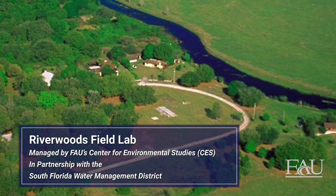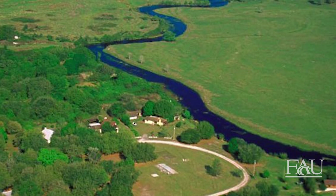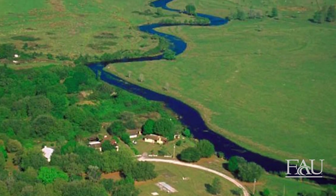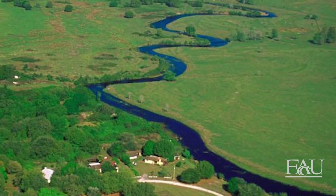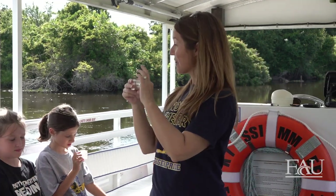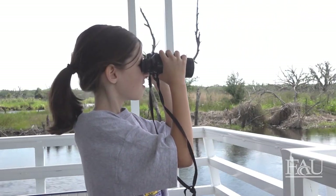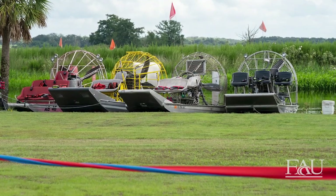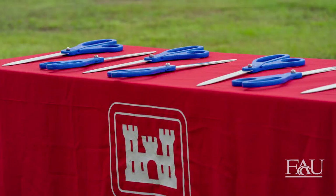In 1996, FAU's Center for Environmental Studies partnered with the South Florida Water Management District to manage the River Woods Field Lab and support the monitoring of the Kissimmee River restoration project. CES's education and outreach programs offer field studies and ecotours via pontoon boat for students, teachers, and adults highlighting the success of the river restoration. To celebrate the completion of the Kissimmee River restoration construction, a ribbon-cutting ceremony was held at River Woods Field Lab in July 2021.